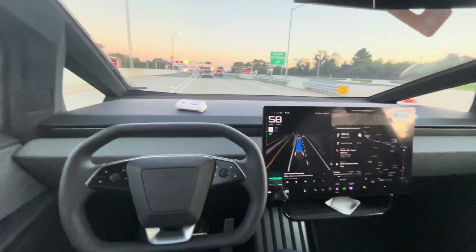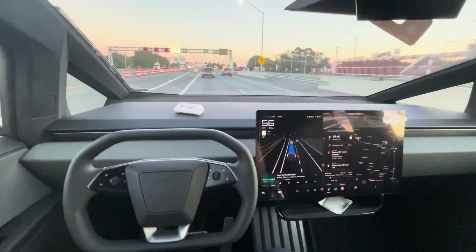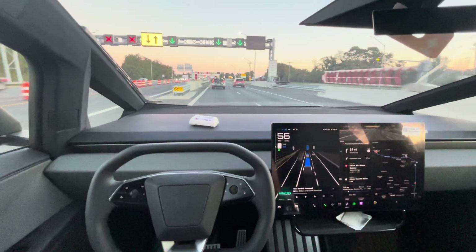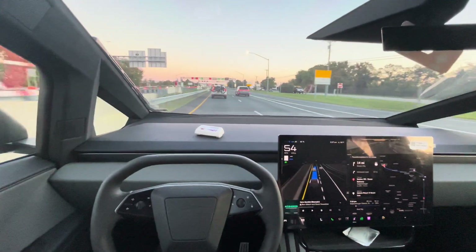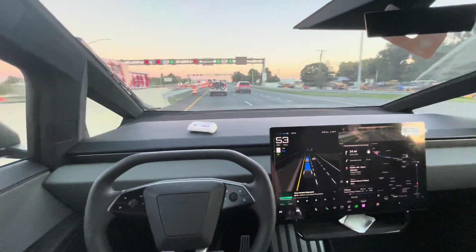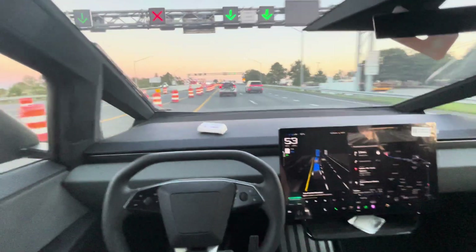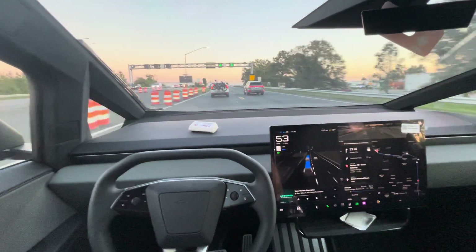We are about 35 minutes out from the supercharger, entering the bay bridge. Full self-driving has navigated safely and successfully to get me to the on-ramp to the bridge.